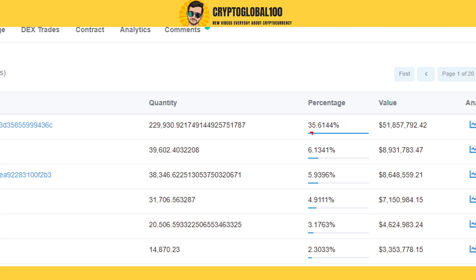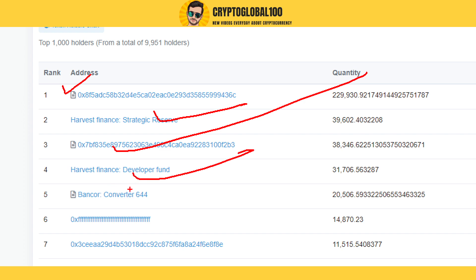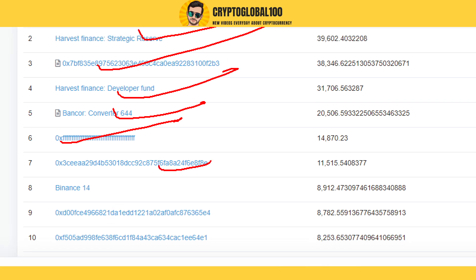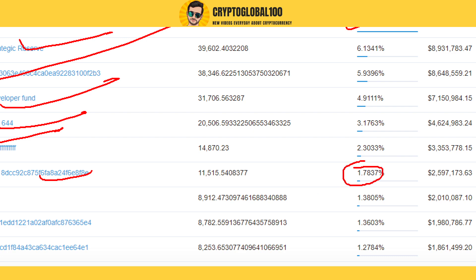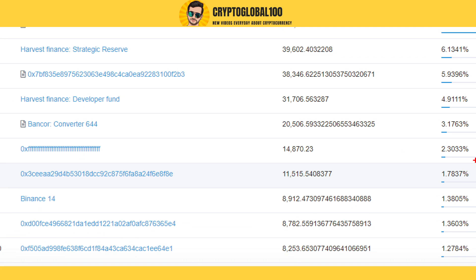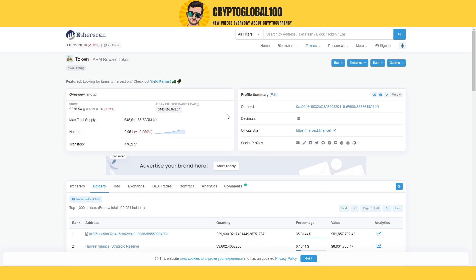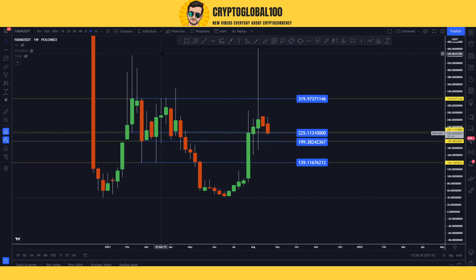This is a burn address — 35% already burned. This is also the reserve, this is the burn, this is the developer fund, and this may also be a burning address. The biggest wallet holds only 1.7% of total supply. So even if that wallet sold all of its coins, it would only affect about 1% of the price. This coin has an even distribution of wallets.